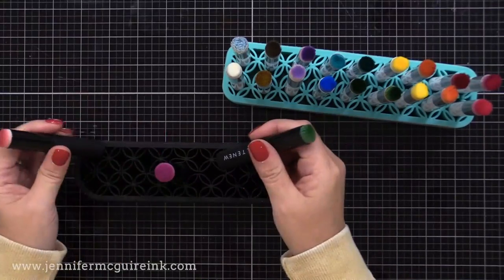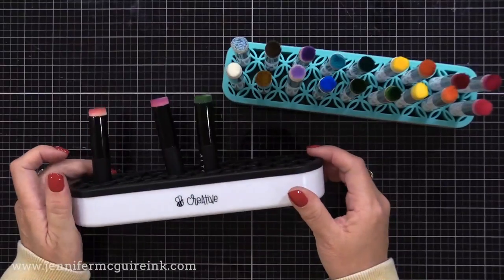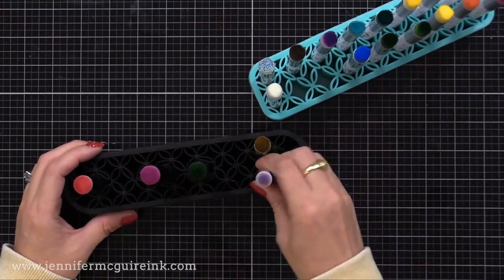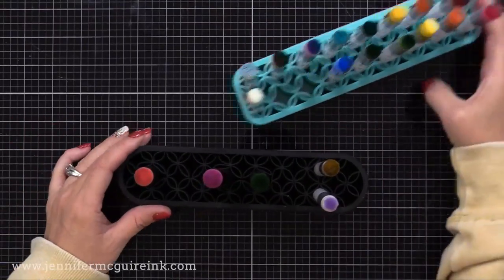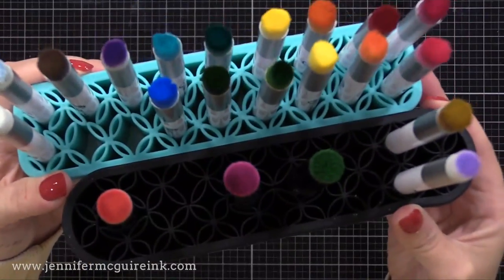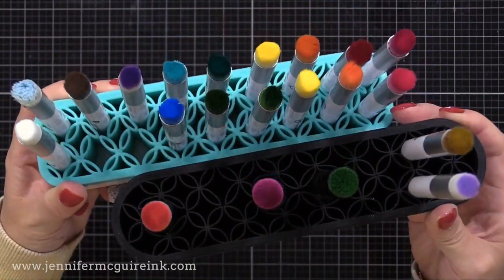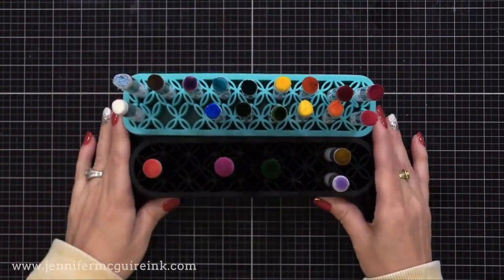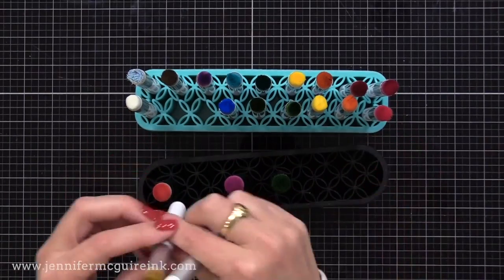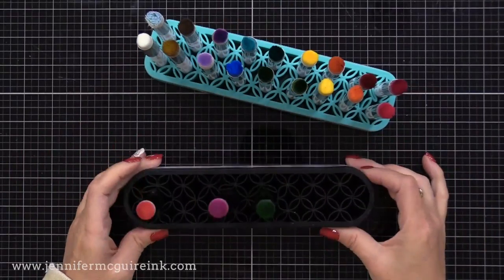There are a few companies that offer tool stands. The Tailored Expressions one is at the top; there's also a black one from Honey Bee. They're all a little different in terms of grip, but they all work great with different crafting tools. Some of these tools are available in the makeup market, but I appreciate these crafty companies doing the research and bringing them to our industry.